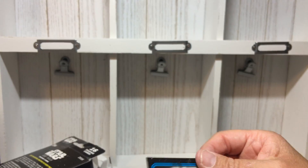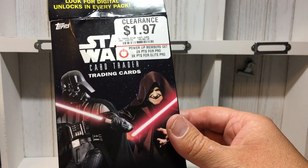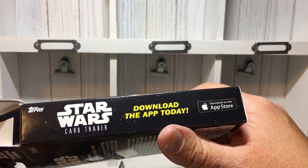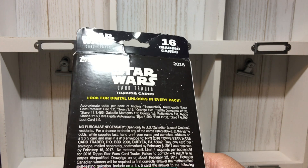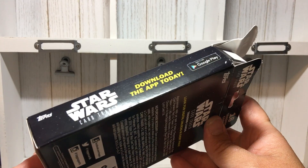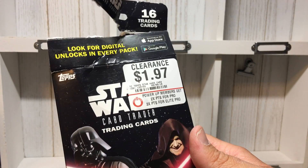Greedo and Han Solo — who shot first? That's a cool artist rendering of that. And then Darla Small. These are way cooler than I expected. The box says 16 trading cards by Topps, Star Wars Card Trader trading game. I'll have to find more of these online. It says 'look for digital unlocks in every pack' — 2016.